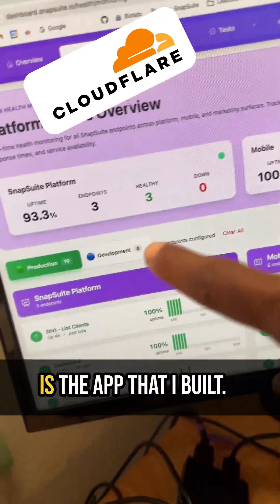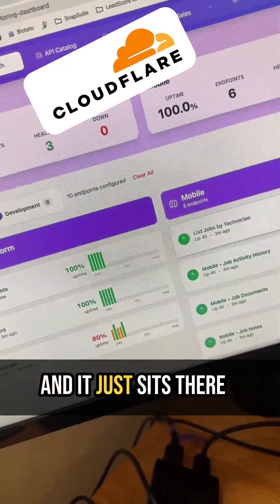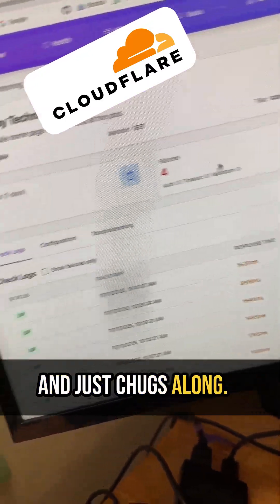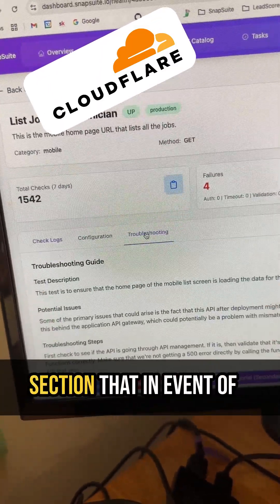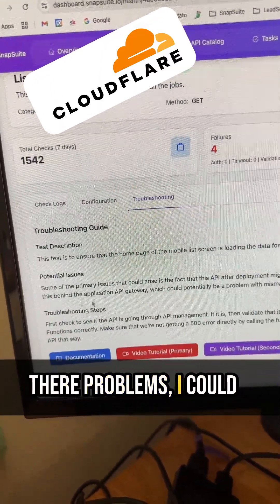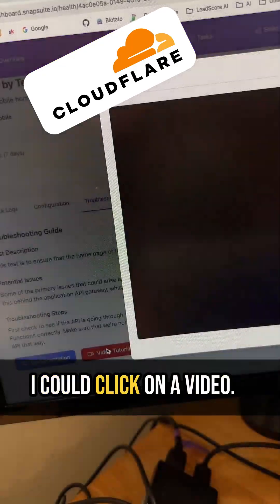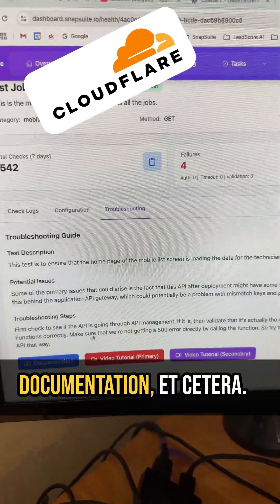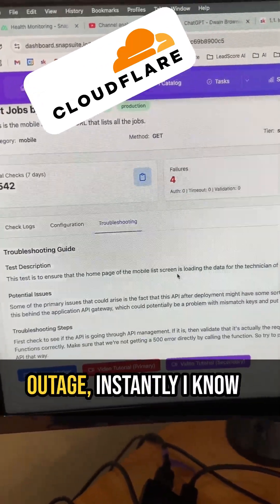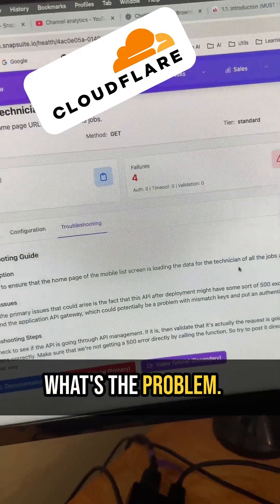So first of all, this is the app that I built. It basically is a monitoring system that monitors all my endpoints, and it just sits there, it just chugs along. The reason why I built this is really just so that I have a troubleshooting section where, in the event of problems, I can come here, click on it, and see all the details. I can click on a video, see a video — this is just a test video for now — and I've got a link to documentation, et cetera. So anytime I have an outage, instantly I know exactly what's going on because it'll tell me what the problem is.